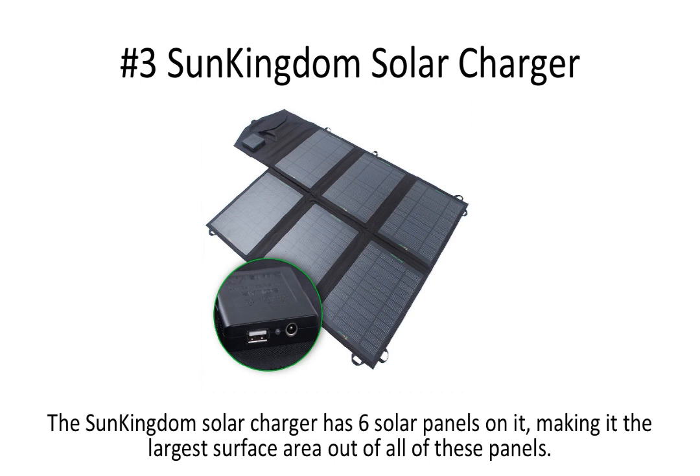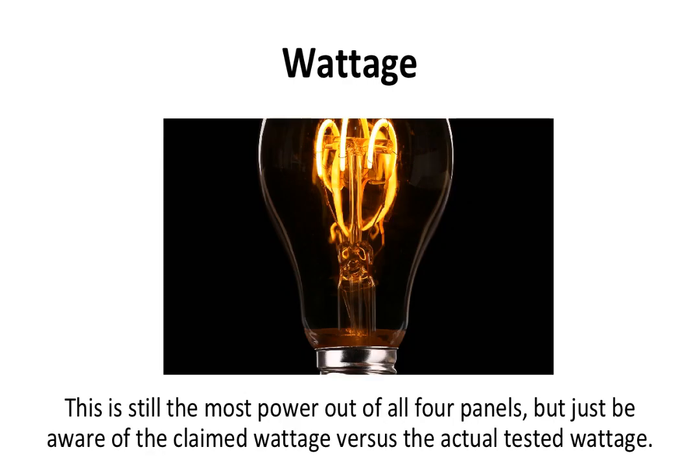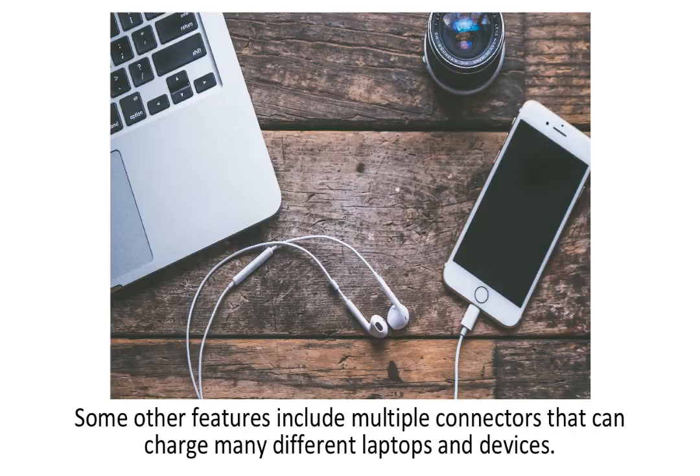Number three is the Sun Kingdom Solar Charger. It has six solar panels, making it the largest surface area of all the chargers reviewed. The Sun Kingdom claims to have 39 watts of power — the most powerful featured — however, testing shows it really puts out about 30 watts of power in consistent sunlight. This is still the most power out of all four solar panels, but be aware of the claimed wattage versus the actual tested wattage. This charger has a huge output and comes with a USB connector and also an 18-volt DC outlet.